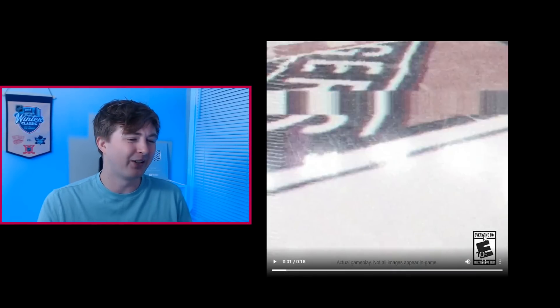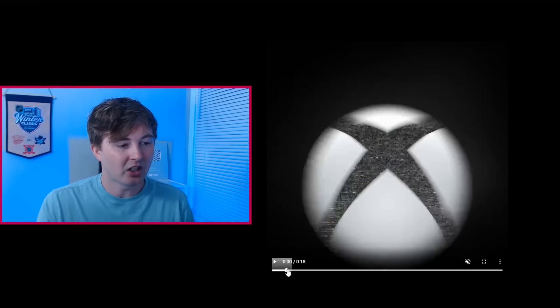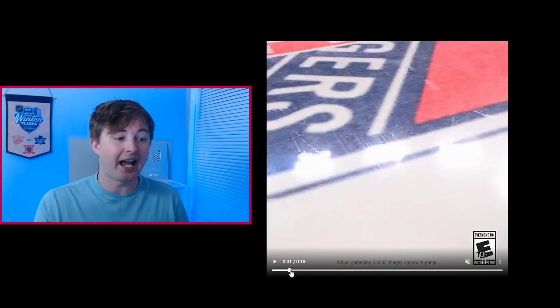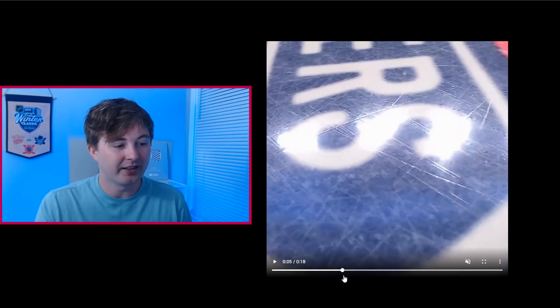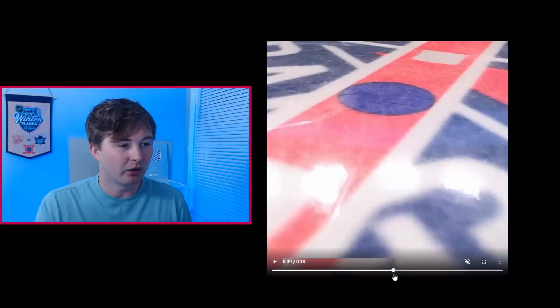It's rated everyone 10+. I still think that's funny just because of the fighting, which almost never happens. So we start off with seeing the New York Rangers ice, of course center ice here at Madison Square Garden. It looks really good. At the bottom you can see it says 'actual gameplay.' Now, not all images appear in-game, but it's good to know this wasn't some sort of super render on a PC — this was actually recorded in-game. You can see the light reflecting off the ice. It does look really good.